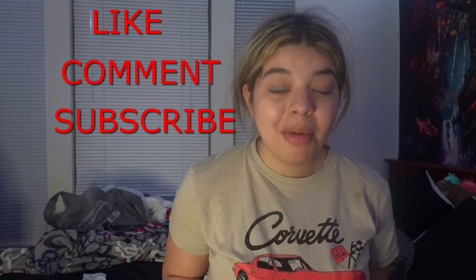Anyway guys, that is the end of the vlog. If you liked this vlog, please let me know what your favorite item was. If you like videos like this, don't forget to like, comment, and subscribe so I know to keep making more videos like this. Thank you so much for watching!